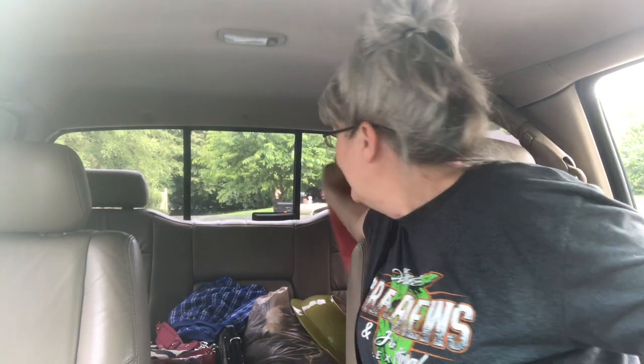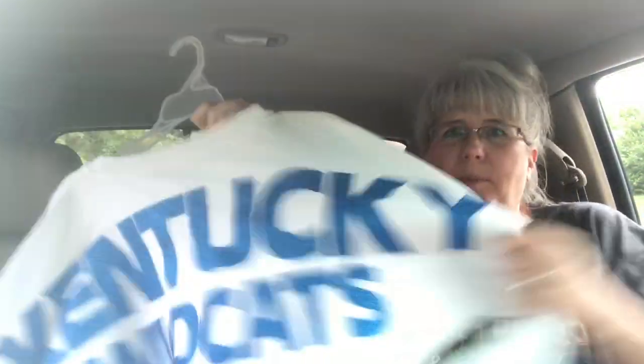Or I may keep them — I've gotta quit doing that. I'm buying to resell! I also got some clothes for me. This UK long-sleeved shirt is so cute — it's got the paw print on the front and all the way across the back it says Kentucky Wildcats. I love it. I paid five dollars for that, but that's okay because it's for me. I also got this sweatshirt — it's not real thick and it has kind of a faded look to it.